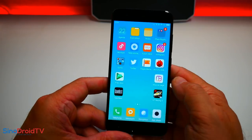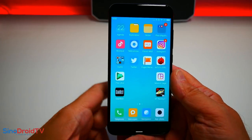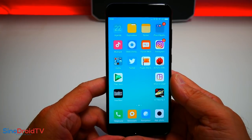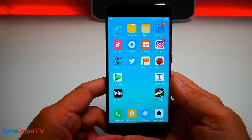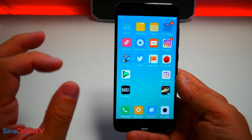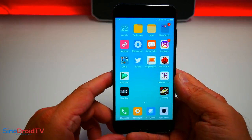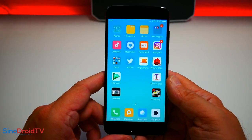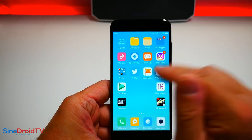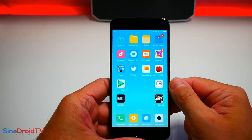On en a fini avec tous les tests. C'est un sans faute : un téléphone ultra rapide, très performant, avec un écran excellent, de très très belles couleurs. C'est réellement un sans faute côté matériel, sauf le GPS que je trouve un petit peu lent à chaque démarrage. Je vous propose maintenant d'attaquer la partie multimédia avec les photos et la vidéo réalisées avec ce Xiaomi Mi6.